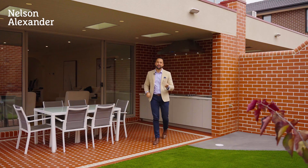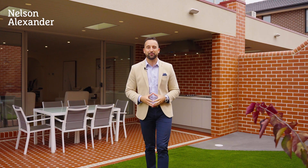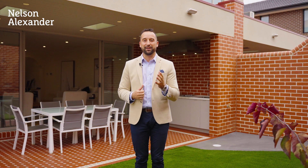This home has encapsulated all the classic character, but it still offers the modern features you'd come to expect in a brand new property. My name's Joe Horton. I thank you for taking the tour. I look forward to seeing you at one of the upcoming Open for Inspections. If you can't make it, don't hesitate to give me a call. I'd only be too happy to arrange a private appointment. Have a great day.